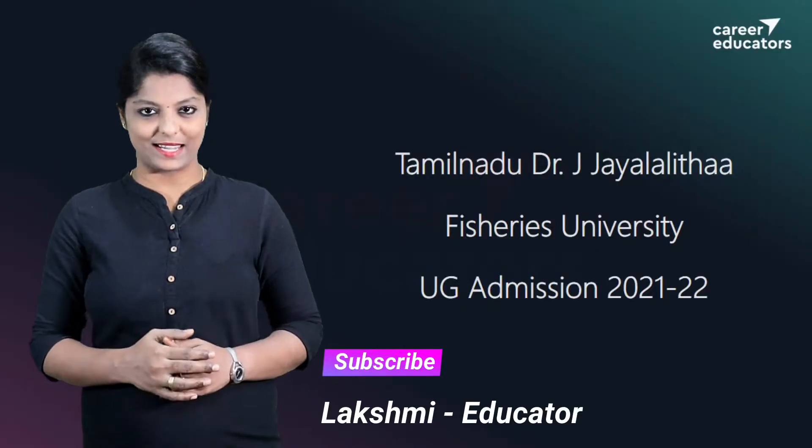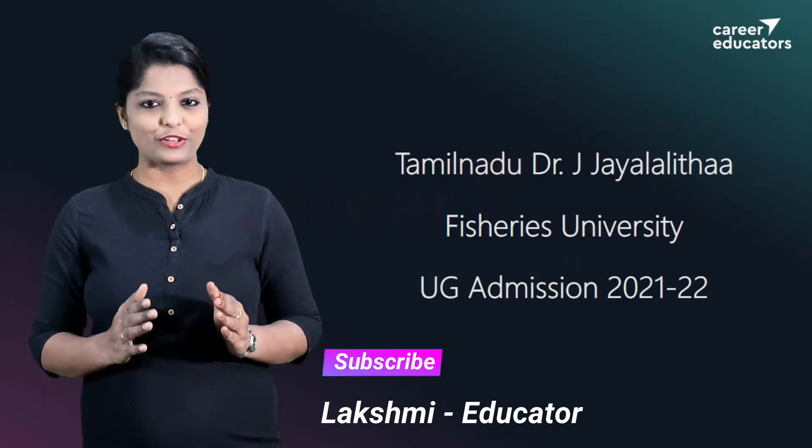Hi, I am Lakshmi and this is Career Educators. In this video, let's talk about the application procedure for Tamil Nadu Fishery University.